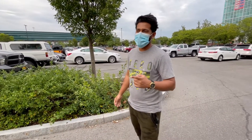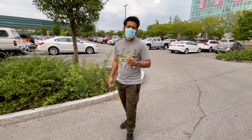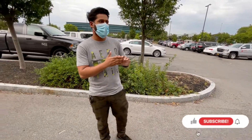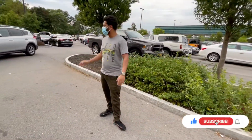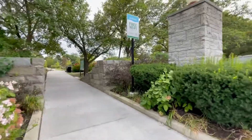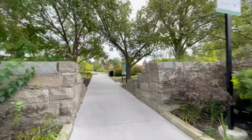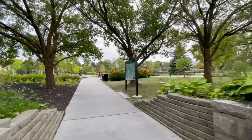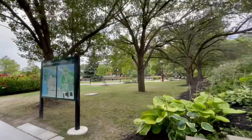So today I'm here at Niagara Falls State Park. Today I'm going to show you how Niagara Falls looks and show you guys how everything around looks. I'm not that far from the falls, so I'll just show you guys around how beautiful it looks over here.